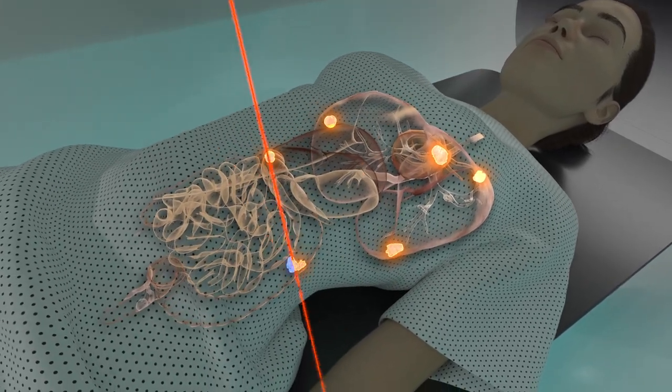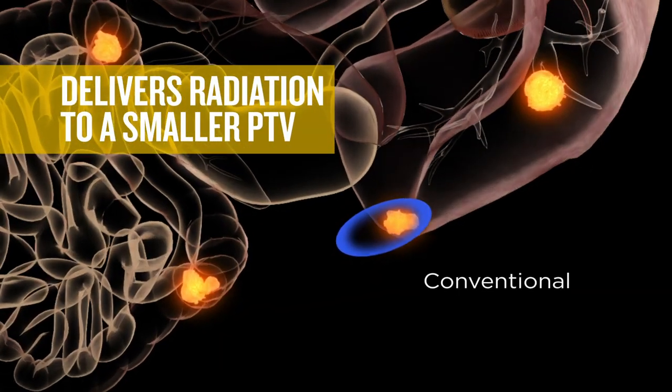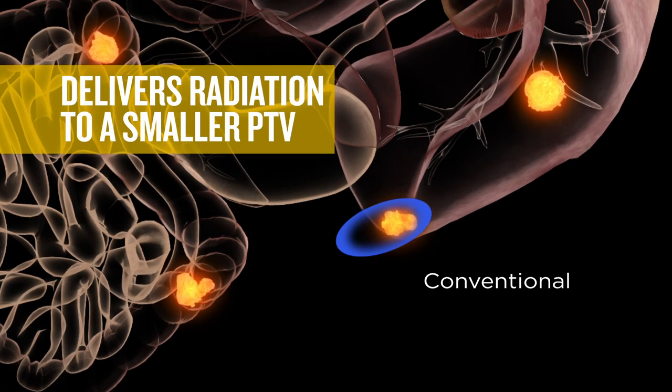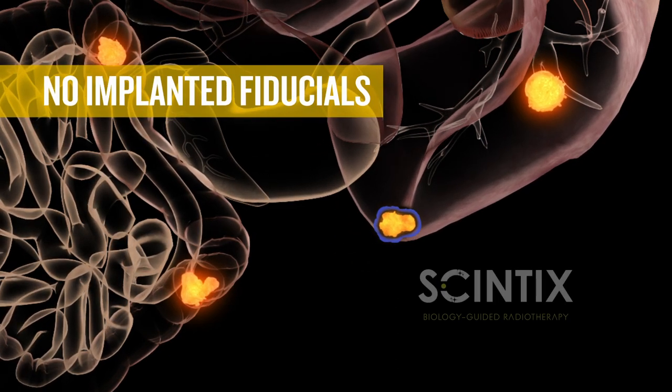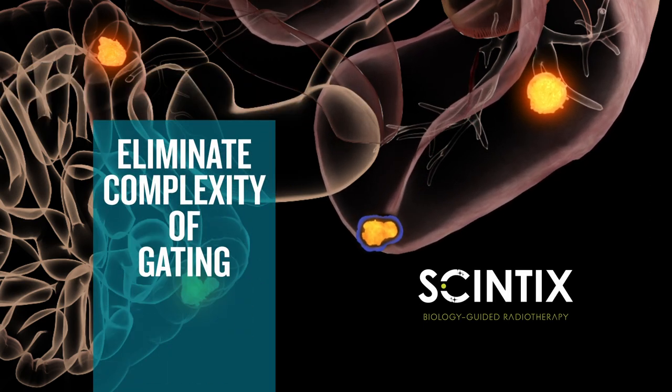Instead of irradiating the entire motion path of the tumor, Syntix therapy delivers a tracked dose to a smaller PTV. Syntix therapy automates targeting and motion management, removing the need for implanted fiducials and eliminating the workflow complexity of gating.